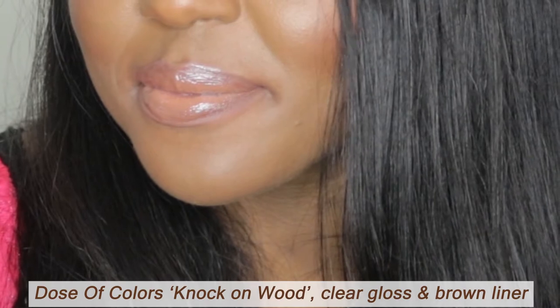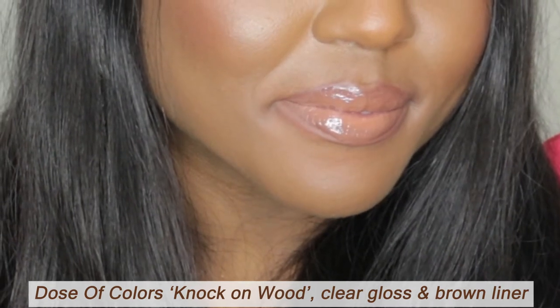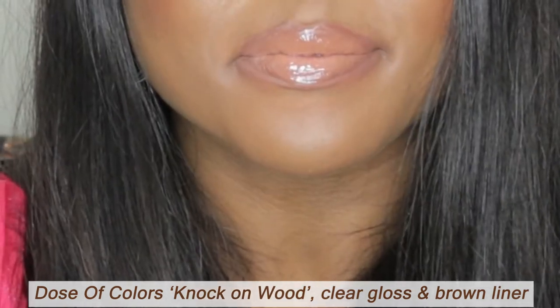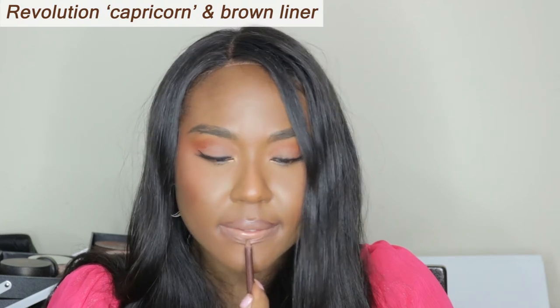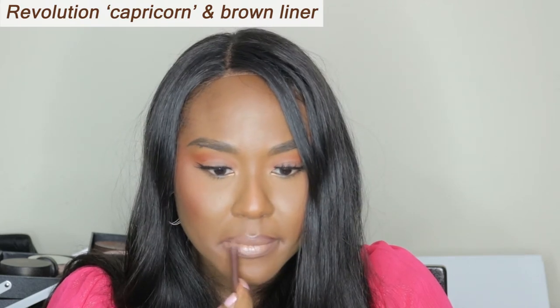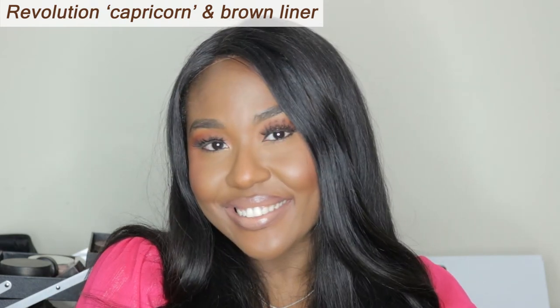And I was right, as always. You can tell that this combination is one of my favourite combinations. I'm feeling this combination — it's dope, I'm ready to go out. Next, I'm going in with this colour from Revolution. It is called Capricorn, which is my star sign. Are there any Capricorns in the house? This colour, I just think it's a really gorgeous nude that works for me.